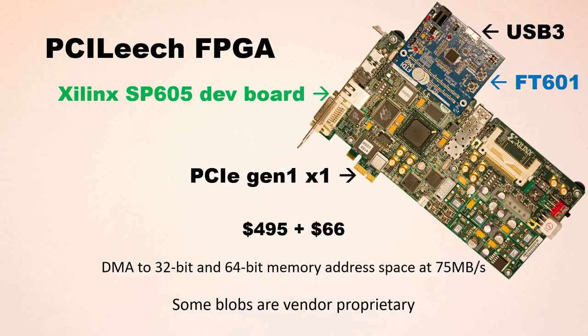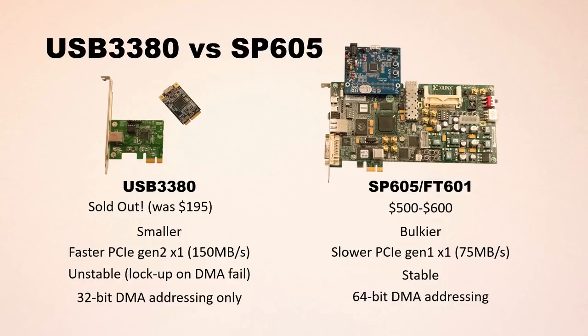With it you will be able to do DMA to both 32-bit memory address space below 4 gigs and 64-bit memory address space above 4 gigs. You will be able to do DMA at around 75 megabytes per second. Everything I created is totally open source, but I'm using some vendor proprietary blobs, which is why the title of today's talk is 'public' and not 'open.' Comparing the SP605 FPGA solution with the earlier USB 3380 hardware: the USB 3380 was sold out earlier this year, the FPGA solution is a little more expensive and bulkier, but much more stable and supports 64-bit DMA memory addressing — a huge difference compared to the old hardware that was limited to below 4 gigs.